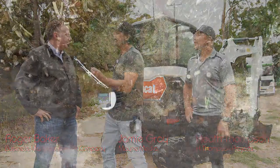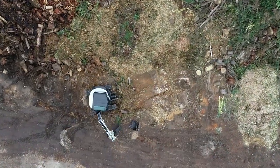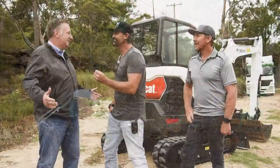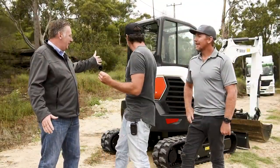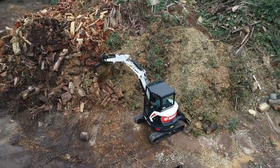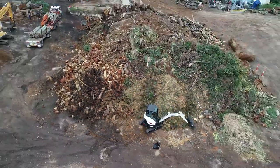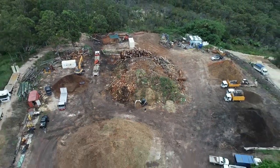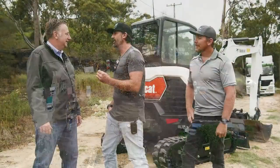Yeah, so I'm the product manager for Bobcat. One of the good things about my job is I get to show people brand new products, and here's one today. Brand new design, R-series design. Quite a bit different from what we've had before — new counterweight, new styling, new cab, a lot more comfortable. We're really, really proud of it. The operators are going to love it.